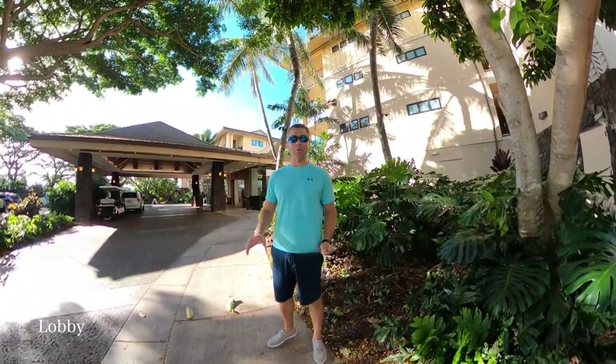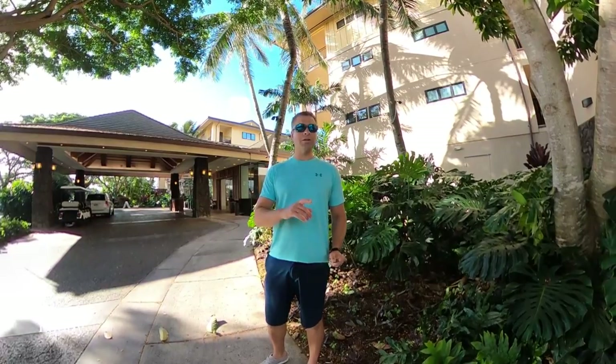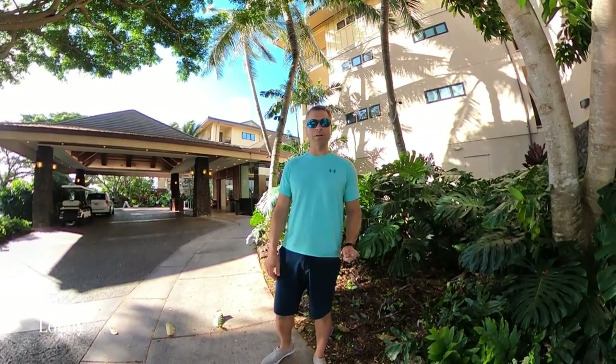Good morning from the beautiful island of Kauai. I'm here at Koloa Landing Resort and I want to show you a little bit about this property. Let's start by walking into the lobby.